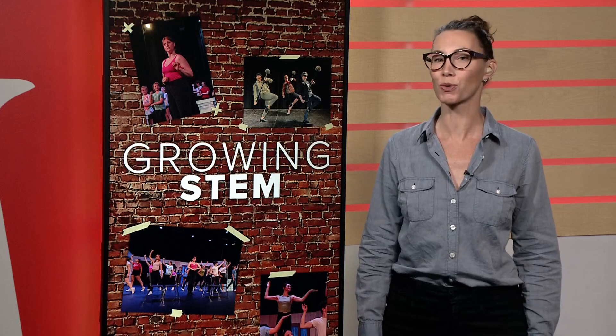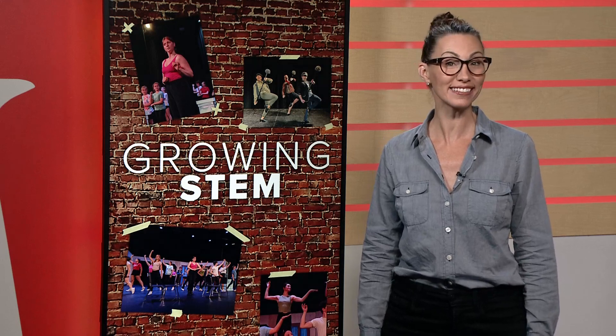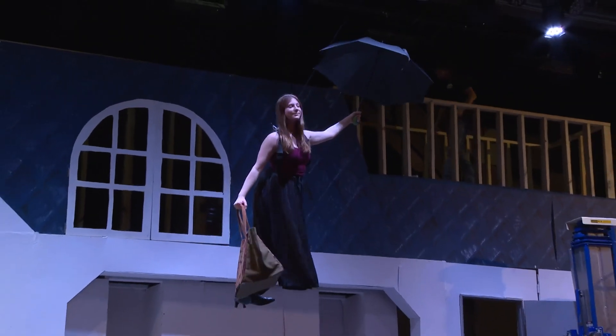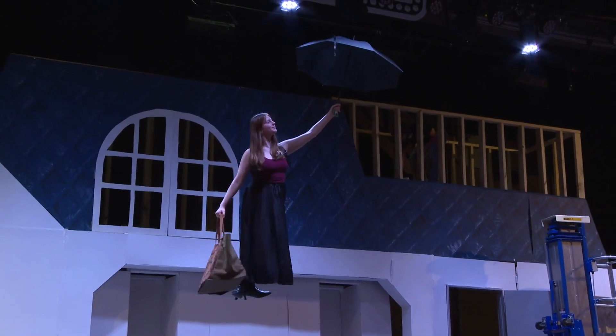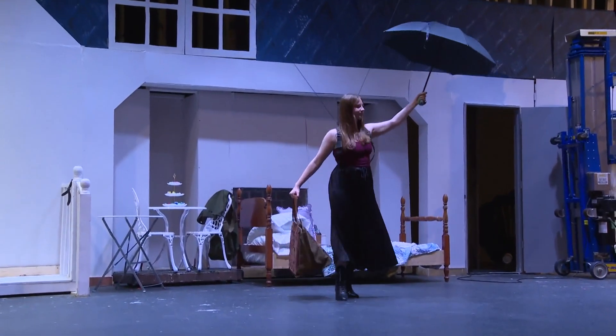Today in Growing Stem, we are going behind the theater curtain. The Jackson School for the Arts in Massillon is working on their latest production, the musical Mary Poppins. The cast and crew share the science and secrets within the onstage magic — the umbrella, the carpet bag, and the gentle way she floats to the stage. It is the iconic character, Mary Poppins.